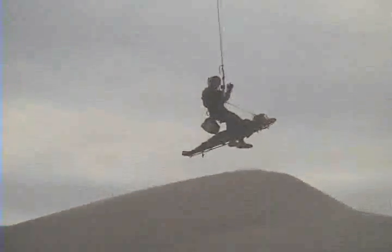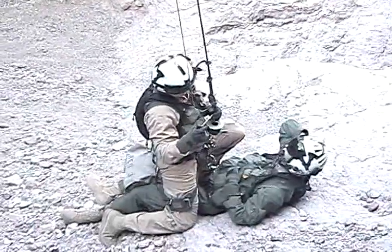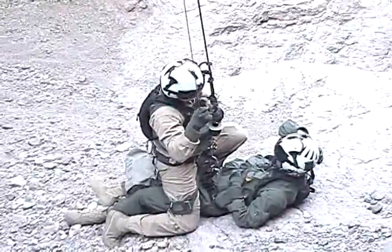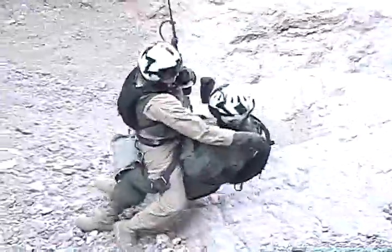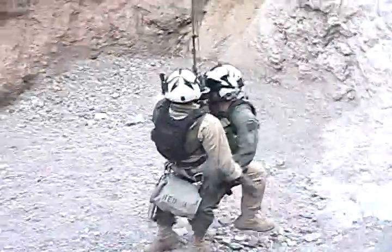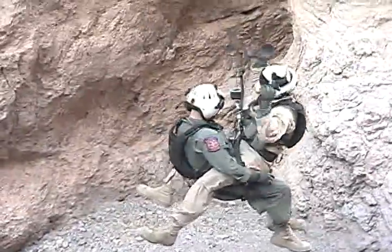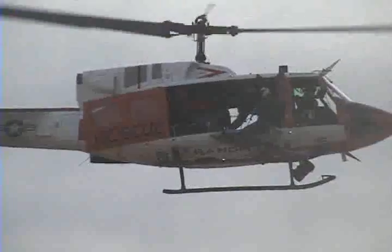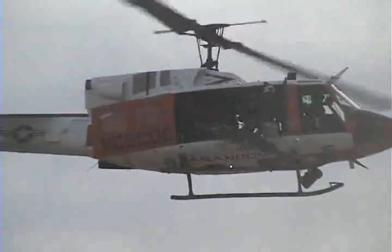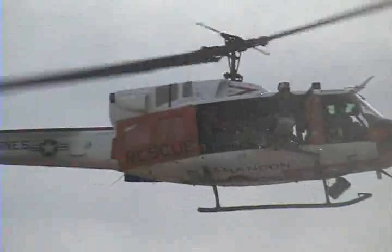In a dual hoist, the victim is attached to the hoist along with the corpsman, and both are lifted out together. The weight is first lifted with the aircraft by very slowly increasing altitude until full tension and weight is on the cable. The two are lifted until clear of the immediate terrain. Once clear of the hazards presented by the surrounding terrain, the corpsman and patient are hoisted into the cabin and proceed directly to the hospital.